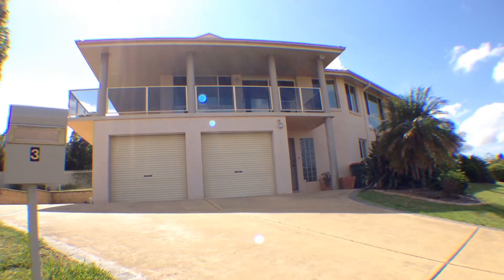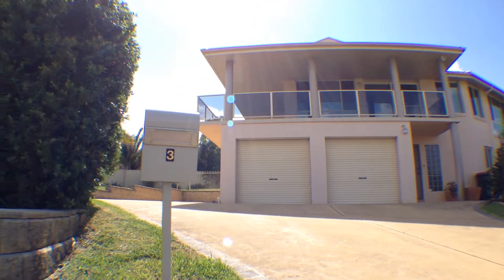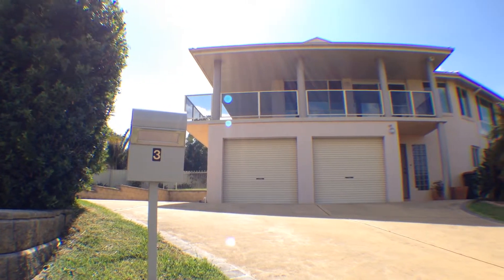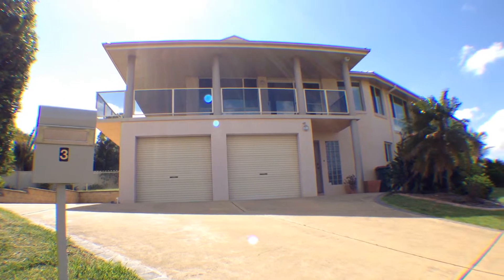Welcome to 3 Kenwerry Close, Raymond Terrace. This magnificent property will be one to impress. External features include an ample amount of off-street parking and storage, and easy-to-maintain landscaped gardens and lawns.